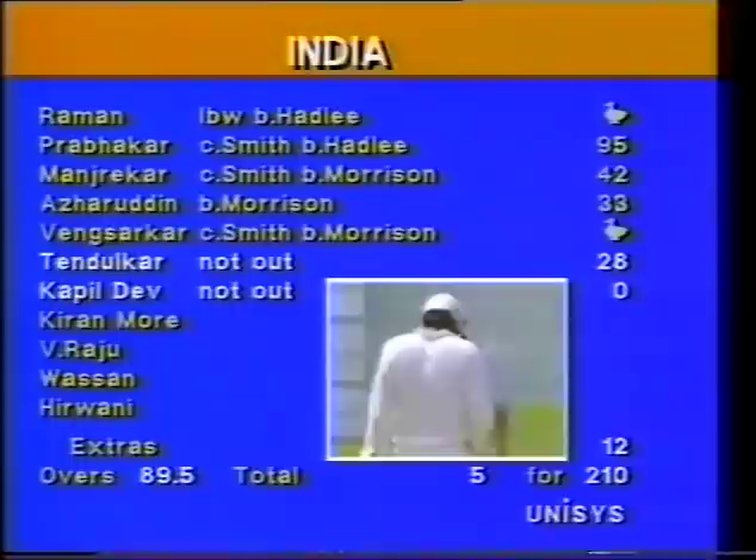Very difficult to tell indeed — one wicket since lunch for the New Zealanders, that of Prabaka.